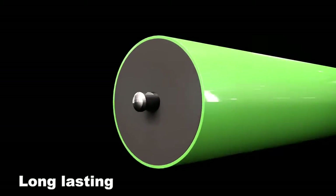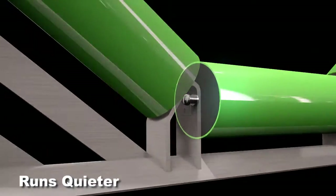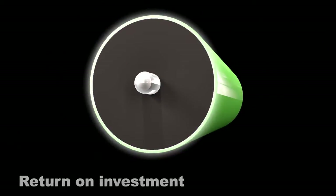Reducing maintenance costs and the number of rollers you buy every year is a concern? Inderide is the answer. Made to last, we're proud to present the industry's first real innovation in the last 30 years.